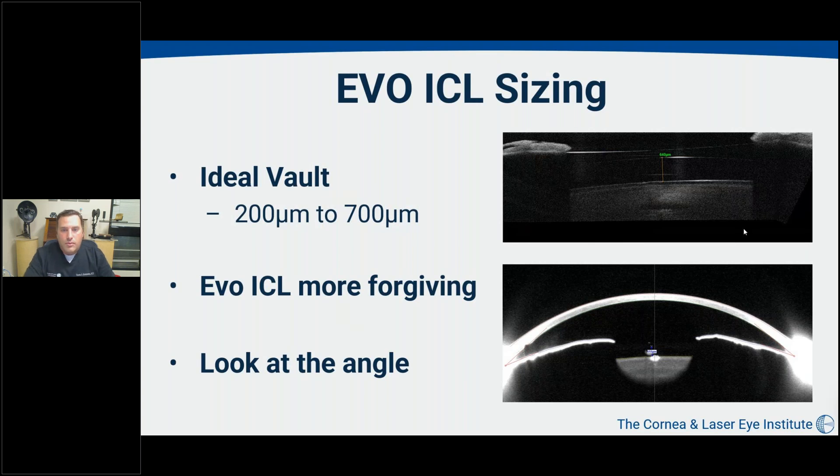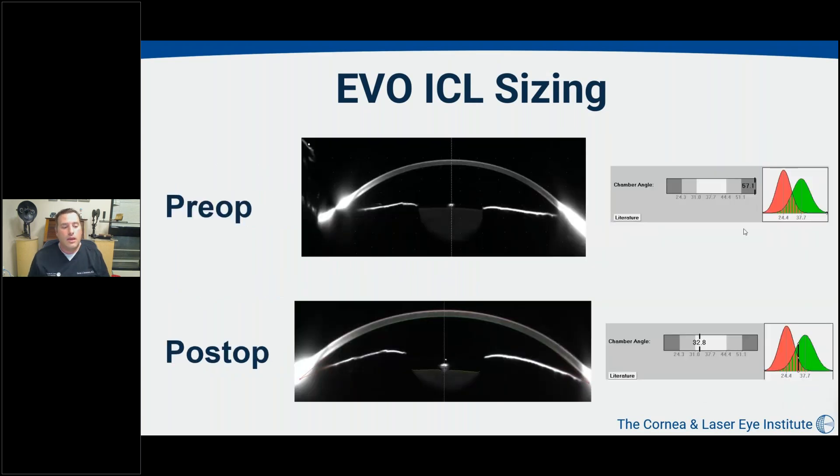Post-op, the main thing to assess is the vault. Everything we do in sizing is to ensure adequate vault away from the crystalline lens. We generally aim for a vault between 200 and 700 microns. The EVO ICL is more forgiving, with a much wider tolerance — vaults of even less than 100 microns can do well, and vaults over 700 microns with stable IOP often don't require exchange. For higher vaults it's more important to look at angle structure. The Pentacam can give early assessment of angle structure both pre- and post-op, providing a nice confirmation of what you see at the slit lamp and with gonioscopy.